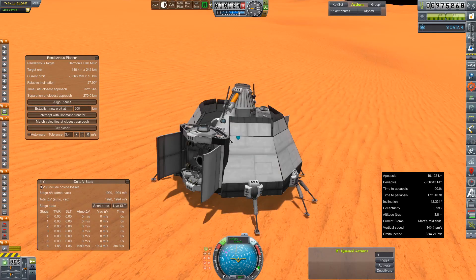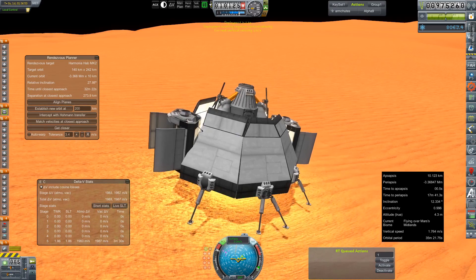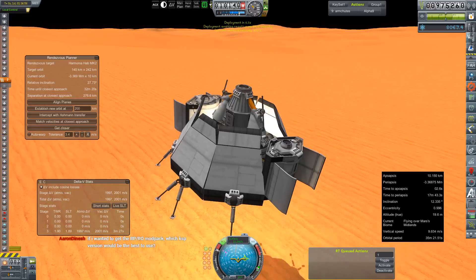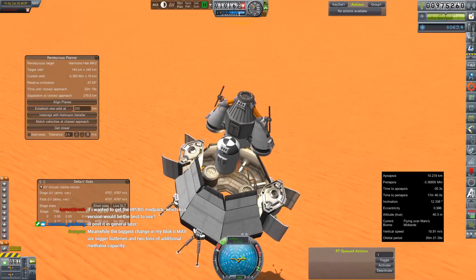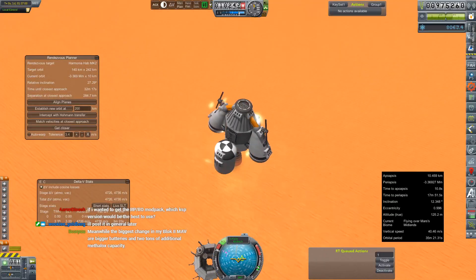Launch time, very nervous. Ready, set, spooling. Come on, stage! There it is! Jesus! Why did that take so long?